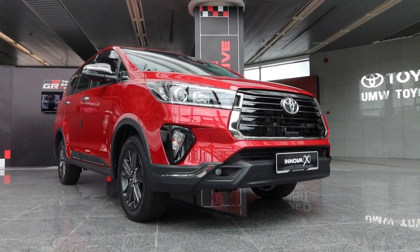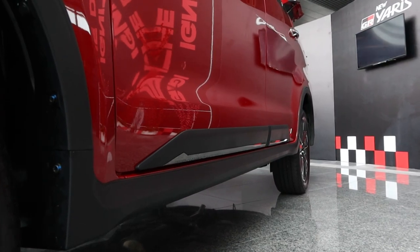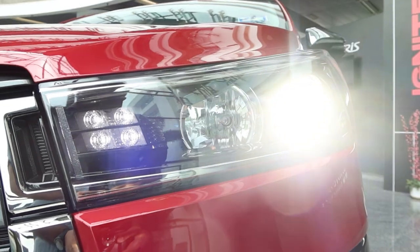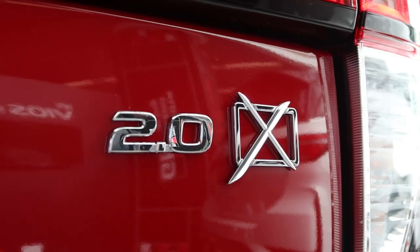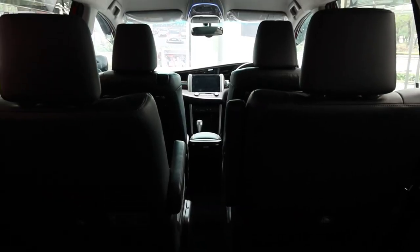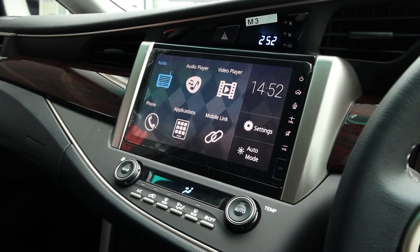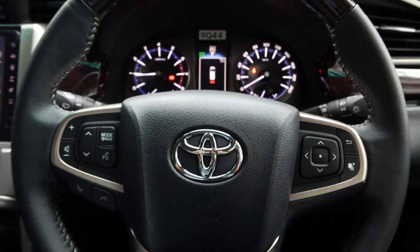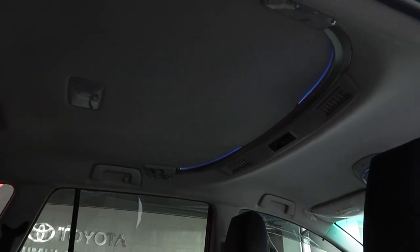The Innova X variant is definitely trying to blend ruggedness with some sophistication, and they've pulled it off. Side mirrors with chrome covers — yay or nay? That black tailgate trim is a nice touch. That nice interior definitely makes your journeys feel shorter. That modern infotainment system will be a blessing on long journeys. The upholstery is so nice to touch. Just imagine how soothing those ambient lights are at night time.